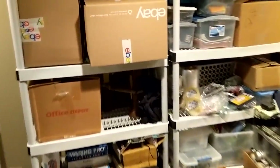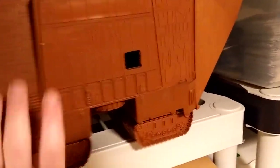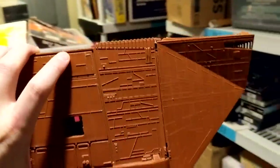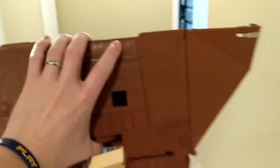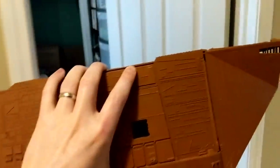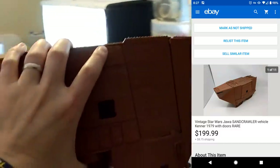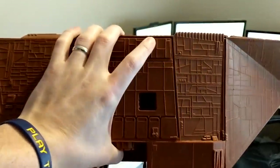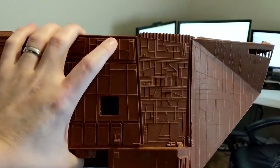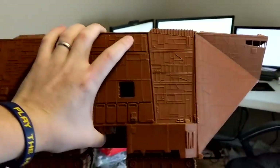Had a couple comments saying that this was the best find of the sale, and you guys were right — the sand crawler. Didn't have the ladder, didn't have anything except for the doors and the actual unit. But this is a very rare item and it sold for $199.99 with free shipping. It was marked at $20 in the sale and I got everything for about half off, so I got about $10 to $12 into this thing. Sold it for $200 — stoked with that sale.